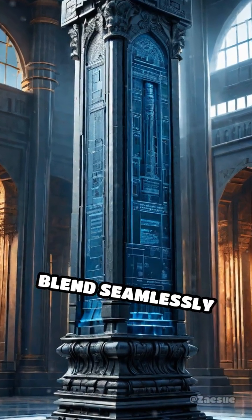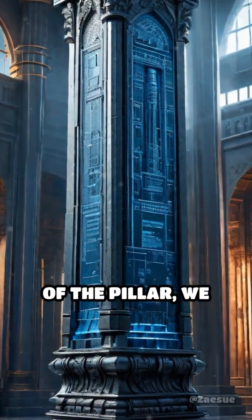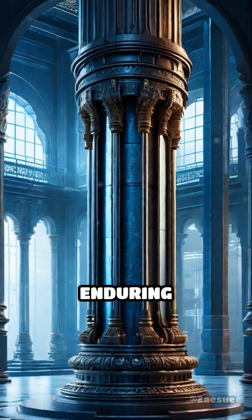As digital simulations blend seamlessly into real footage of the pillar, we witness how ancient blueprints transformed into enduring innovation.